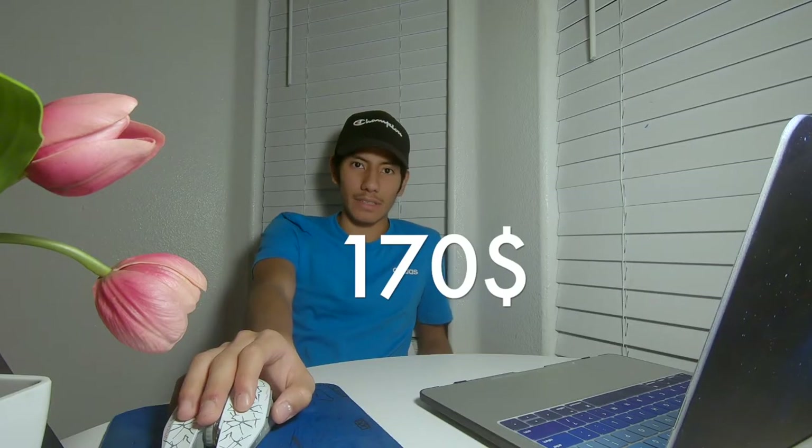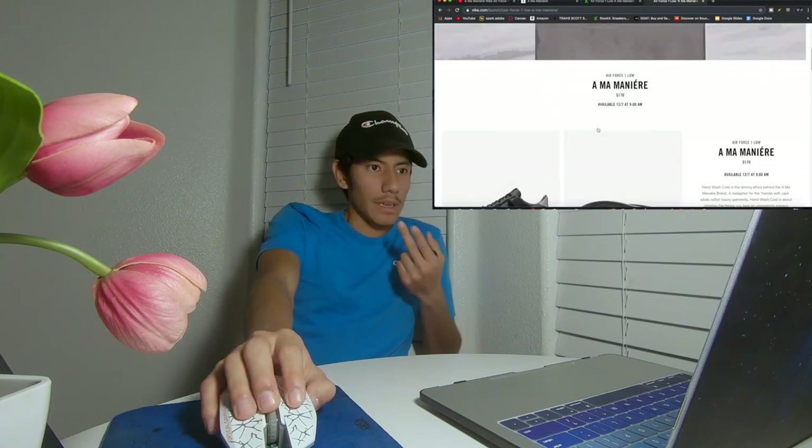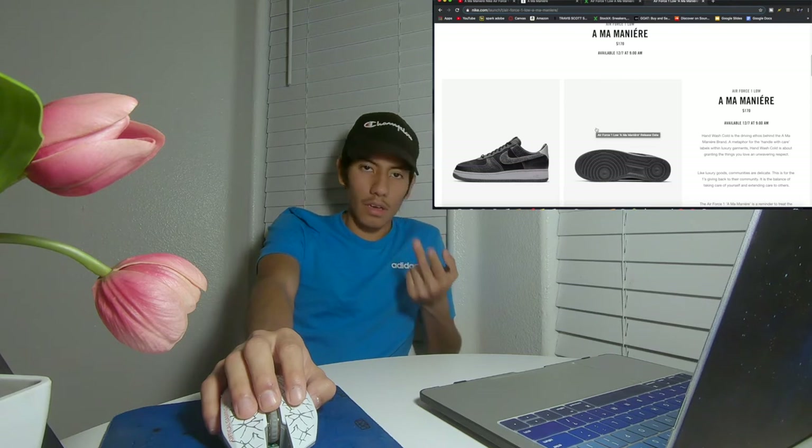These are at a retail of $170. That's actually not more expensive than usual because the new Air Forces coming out — the Paranoids — are $200. So these are actually $170 retail. These are coming December 7th at 9 in the morning.